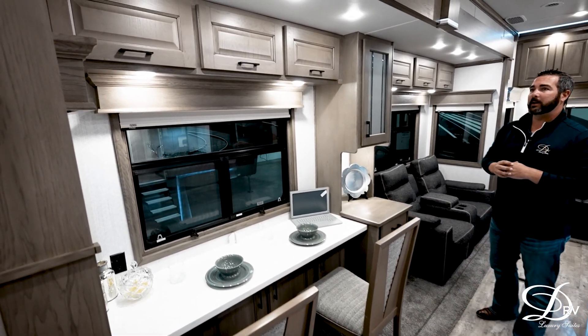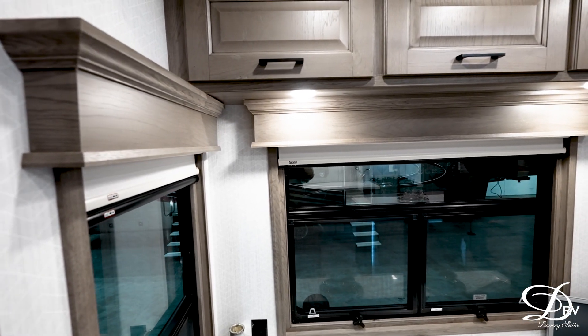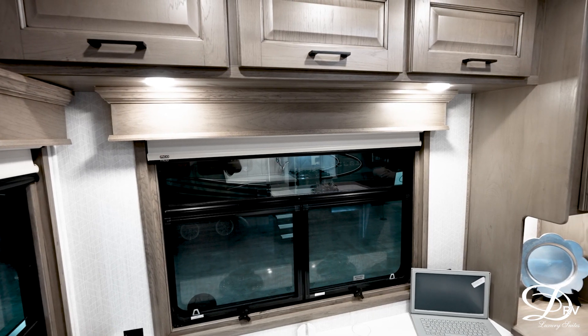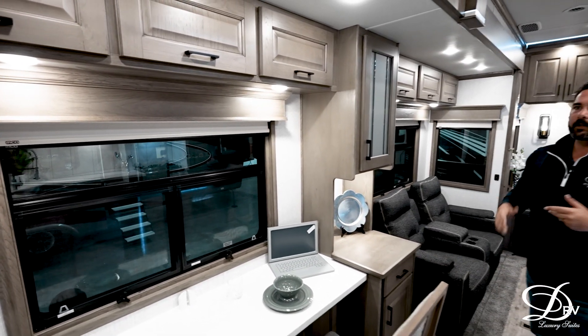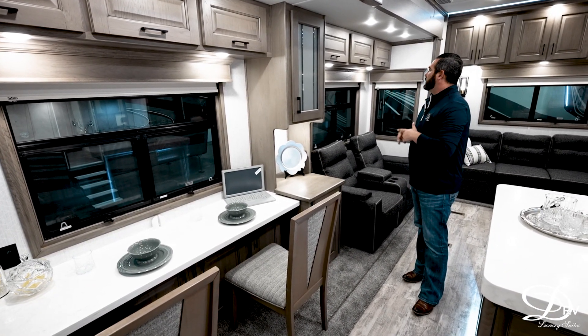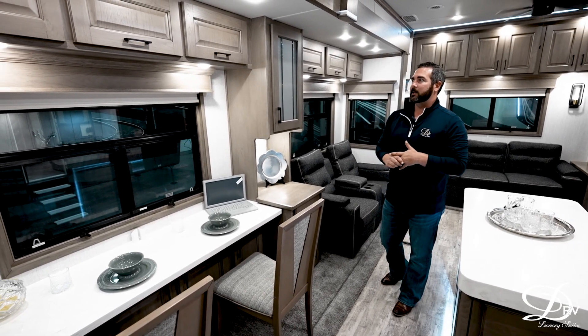Above the windows, you can see we have brand new wooden valances. That is going to be standard across the board for DRV. We will no longer have fabric valances, so there's going to be one interior decor color — really just selecting your pillows and the bedding on the bed. We are loving that new look; it's easy to clean and adds a lot of elegance to the inside of this unit.